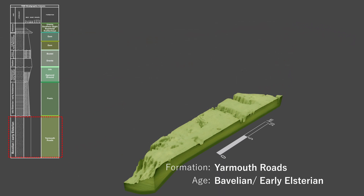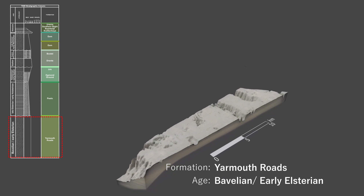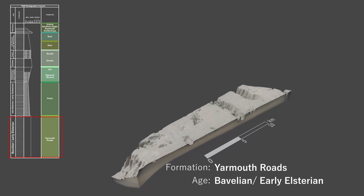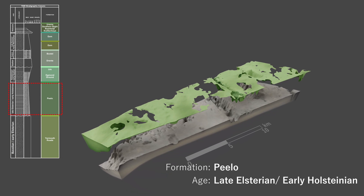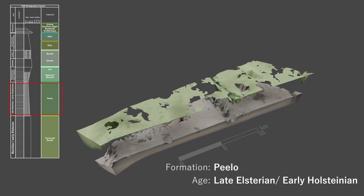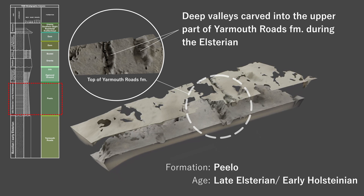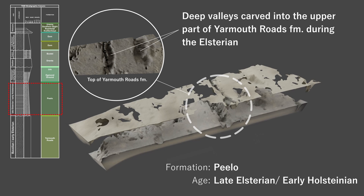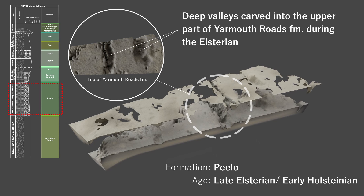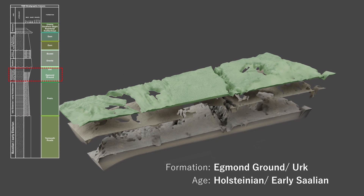Pre-Elsterian consists of Yarmouth Roads Formation sediments deposited in a deltaic environment. The unit consists mainly of dense sands with small clay layers and pockets embedded. During the Elsterian, ice advance across the study area eroded into the upper parts of the Yarmouth Roads Formation, planing off the upper surface and carving a series of deep tunnel valleys aligned approximately north to south.